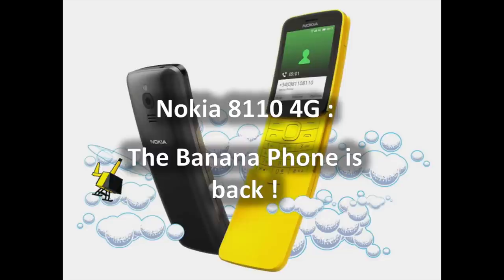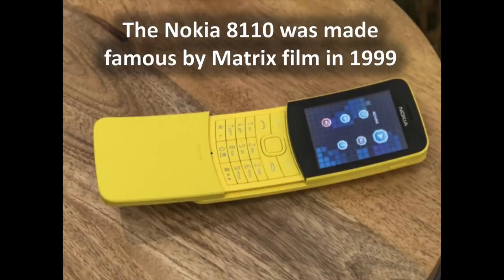The Nokia 8110 is back and you are going to have a closer look at it in this video. Made famous by a short cameo in the 1999 sci-fi blockbuster The Matrix, where Keanu Reeves' character opens up a package to reveal the slider phone, it's the latest classic Nokia phone to be brought back to life.